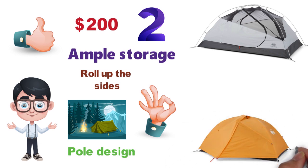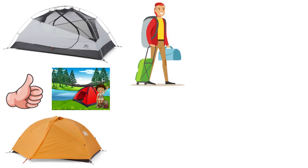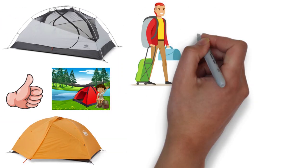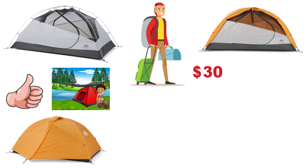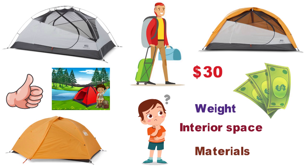Who should buy the REI Trail Hut 2? It's a great option for those new to backpacking or who can only get out for a trip or two each summer. At $30 less than the Half Dome 2 Plus, with a footprint, the value is there — but you do sacrifice in terms of weight, interior space, materials, and the amount of mesh.